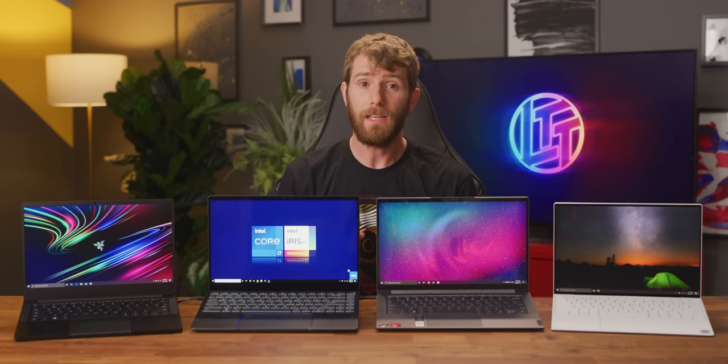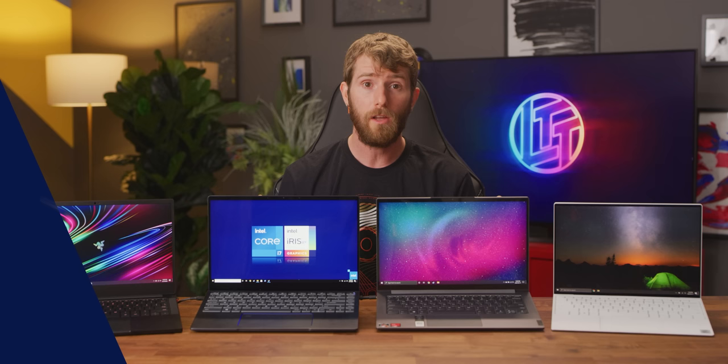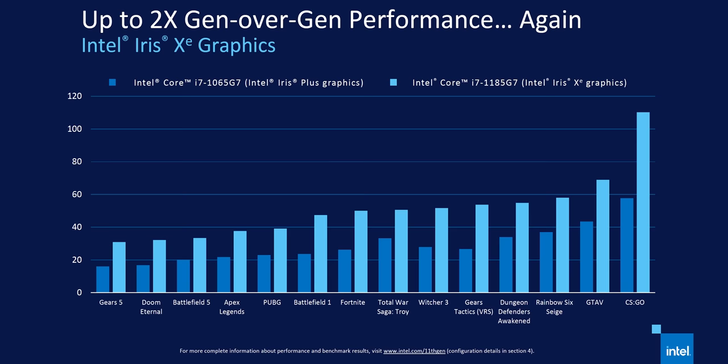Before we begin, one thing to remember is that on mobile, AMD's lead isn't nearly as drastic as it is on the desktop. Intel does have working 10 nanometer for laptops, and apparently Tiger Lake's 10 nanometer plus process is very comparable to the TSMC 7 nanometer process used by AMD. So the small CPU performance uplift could be enough to get out ahead, at least if the claims of two times better graphics with no increase in power consumption also hold true.